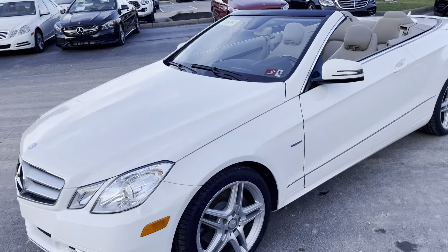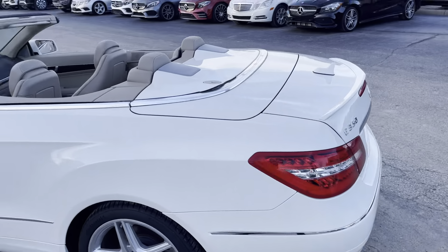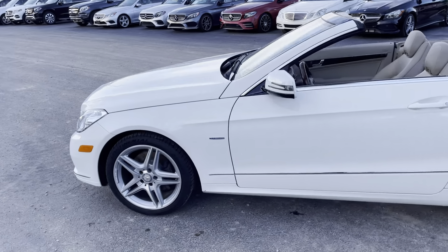Here I'm going to do a quick walk around. It's going to be on the Mercedes E350 Cabriolet — convertible, of course.